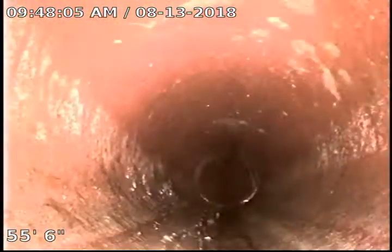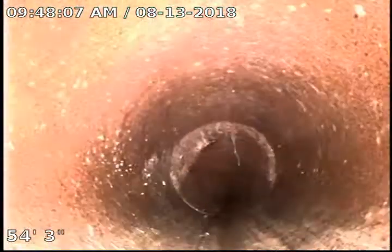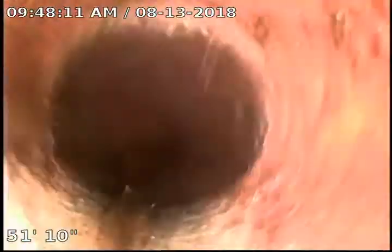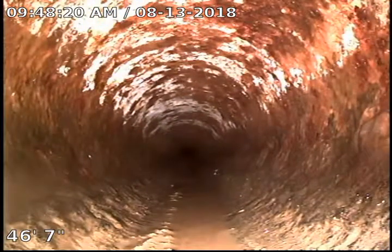The sewer is made of clay pipe and everything looks to be intact. Now we're under the house in the cast iron pipe.